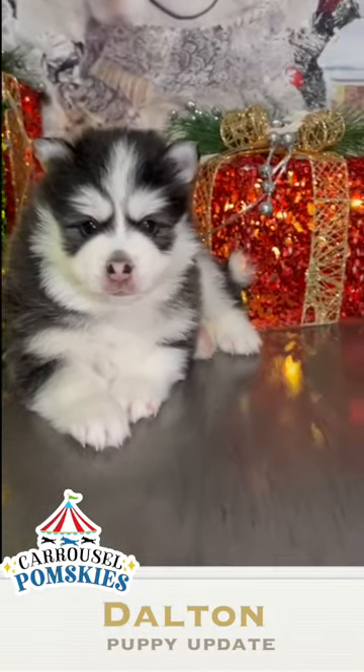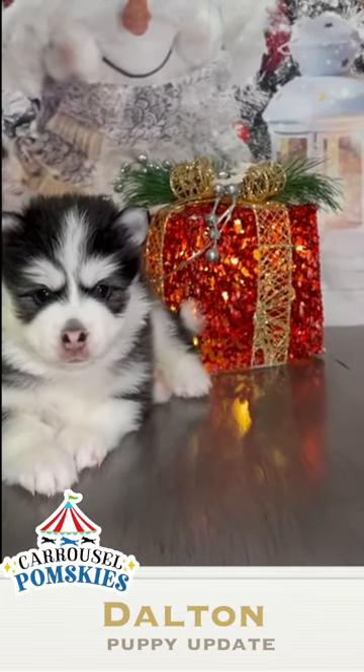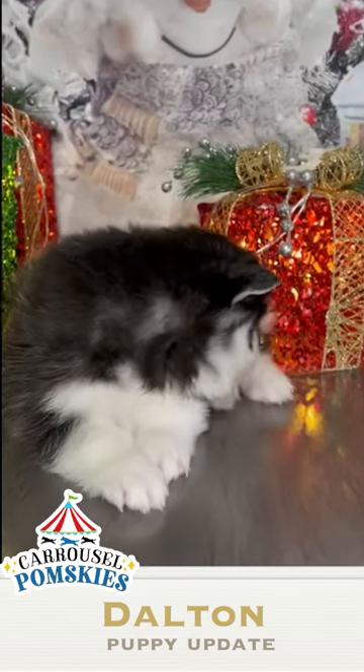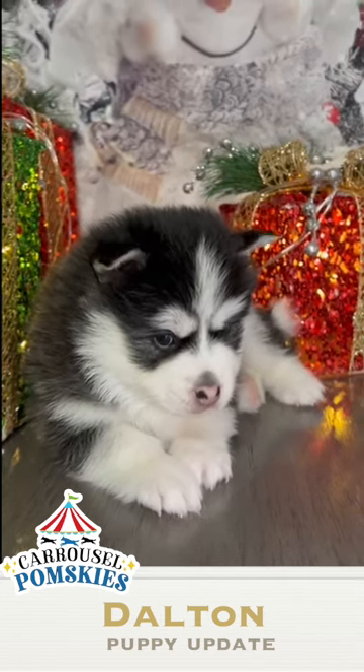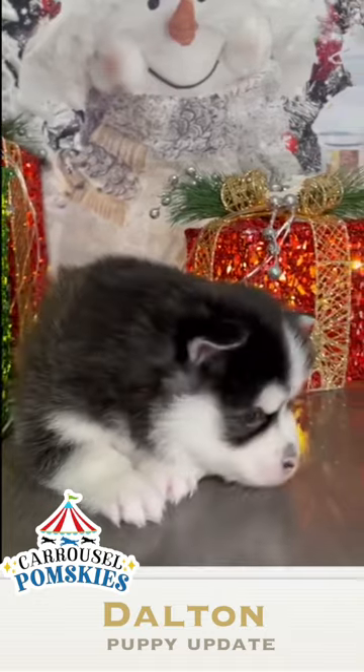Hi, this is Suzanne with Carousel Pomskies. Today is week four for Dalton. Dalton is 4.1 pounds, so he's just one ounce over his sister. He's the middle one — he weighs in the middle.